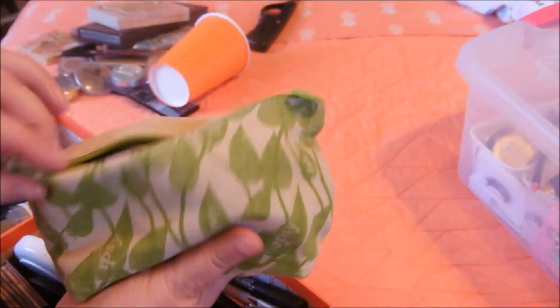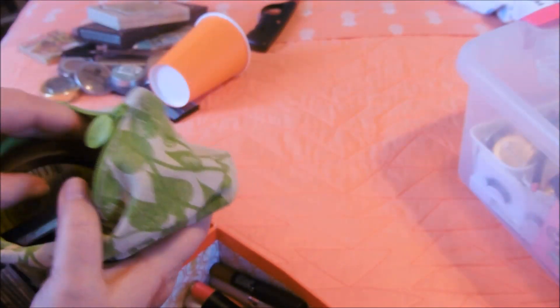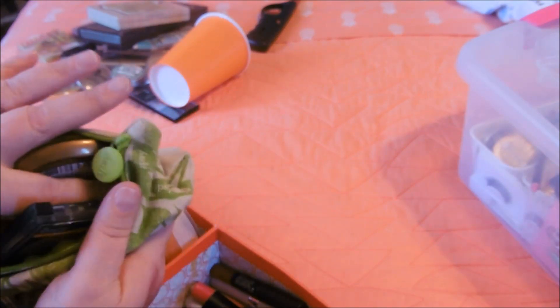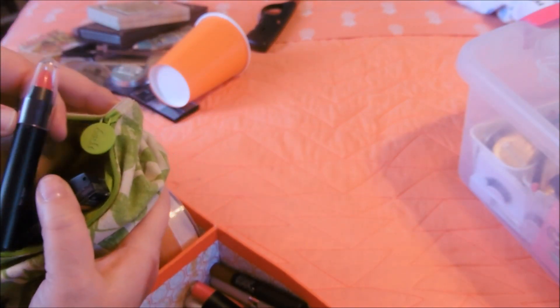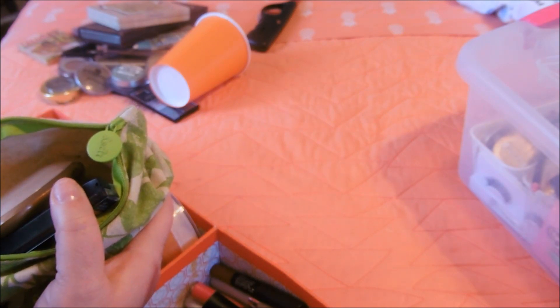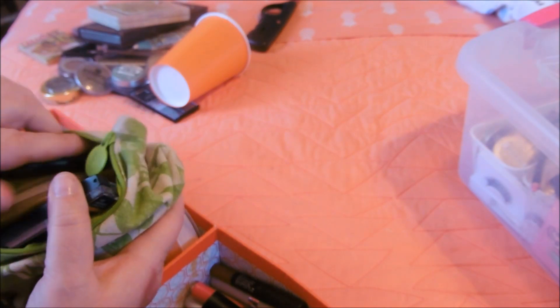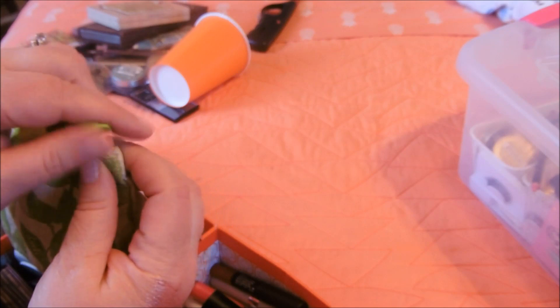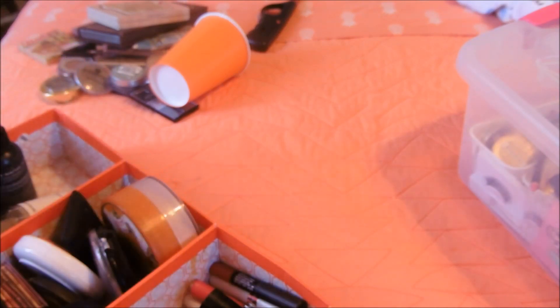I forgot what I had done - this is makeup that I have that I'm not going to use anymore or haven't used. Look at this. That color lipstick - when my granddaughter comes over she can put makeup on with Nona. So this is her makeup bag.